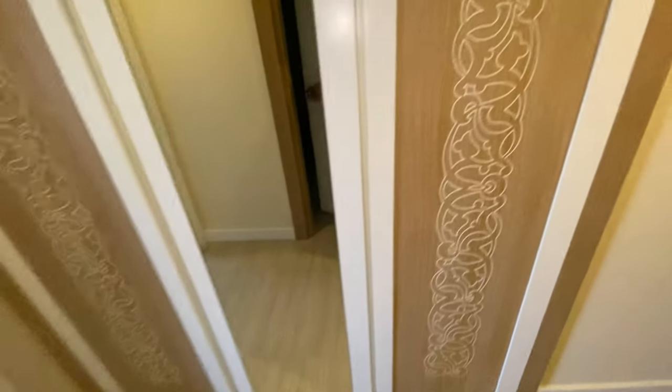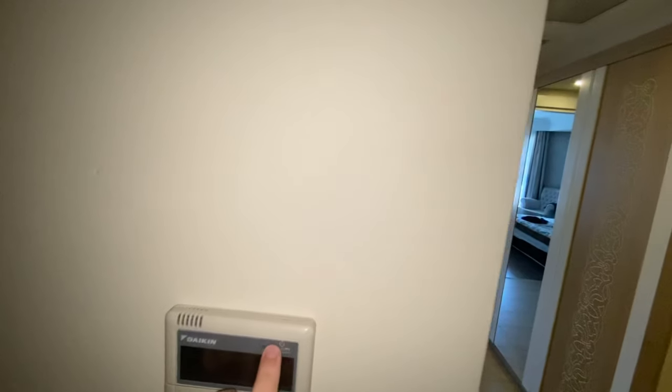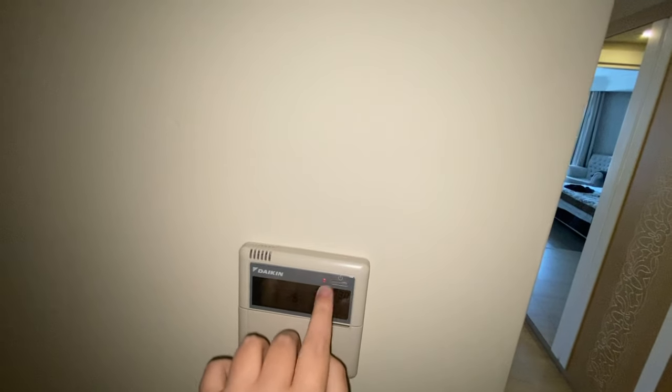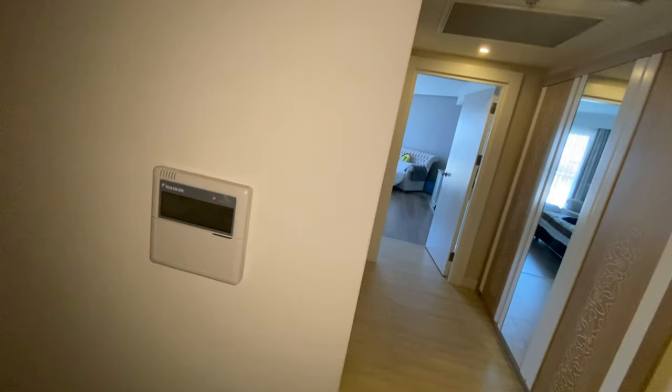Actually, we have air con right there. There's not a lot of air coming out of that so I'll have to get someone to look at that later. There we go — the vents are there.